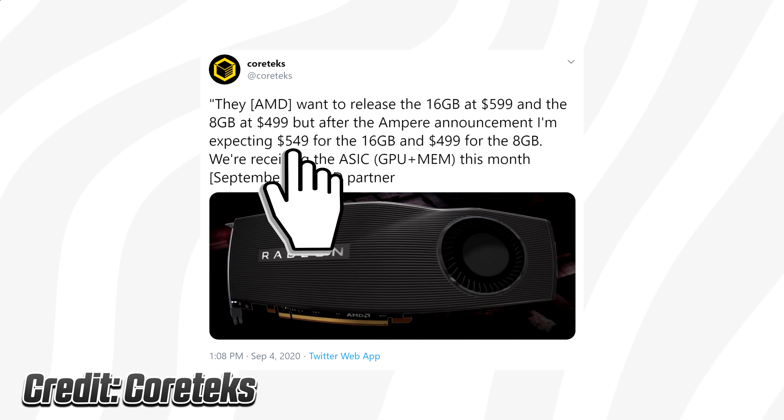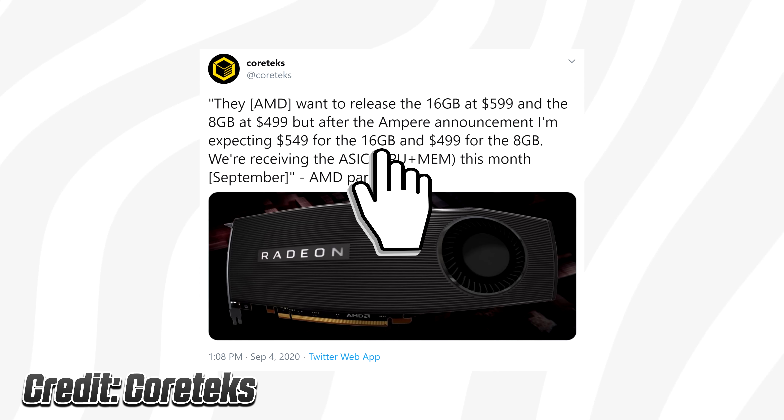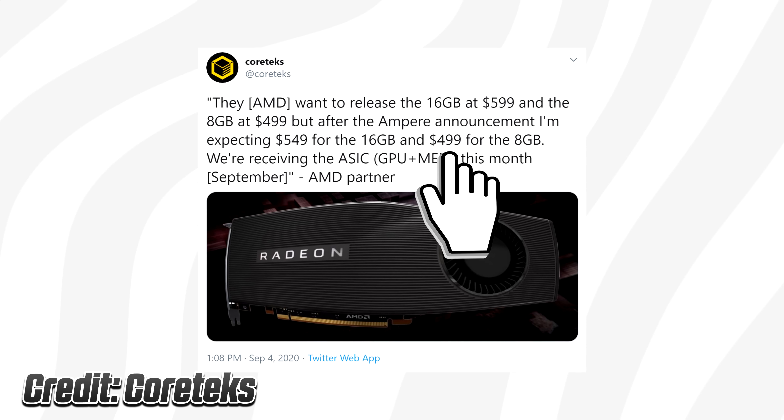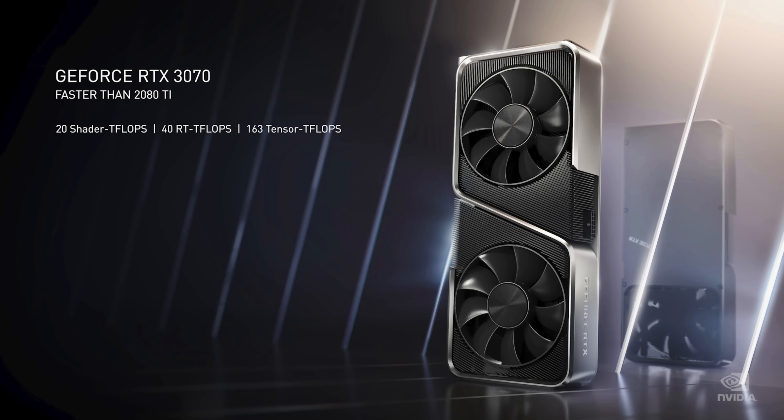The price is dropping to $549 for the 16-gigabyte variant, whereas the other planned 8-gigabyte card is said to have a price tag of $499 — which means it's going up right against the RTX 3070.